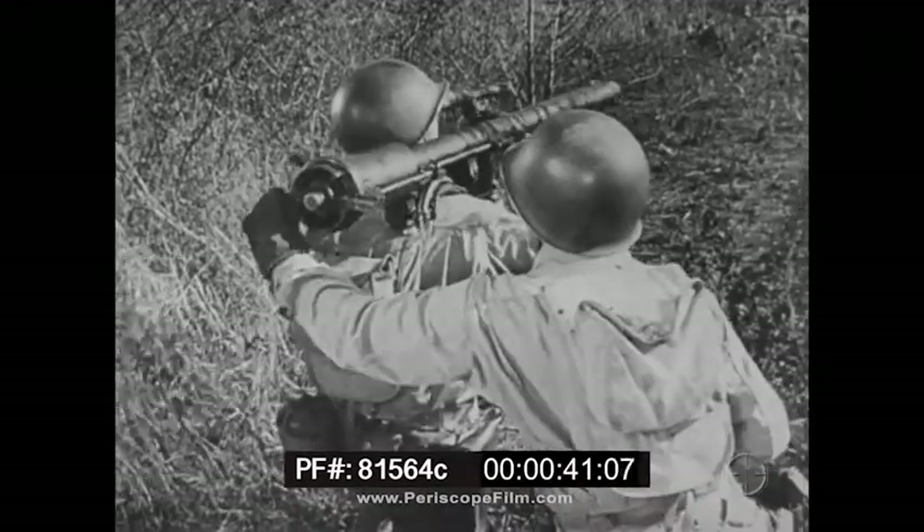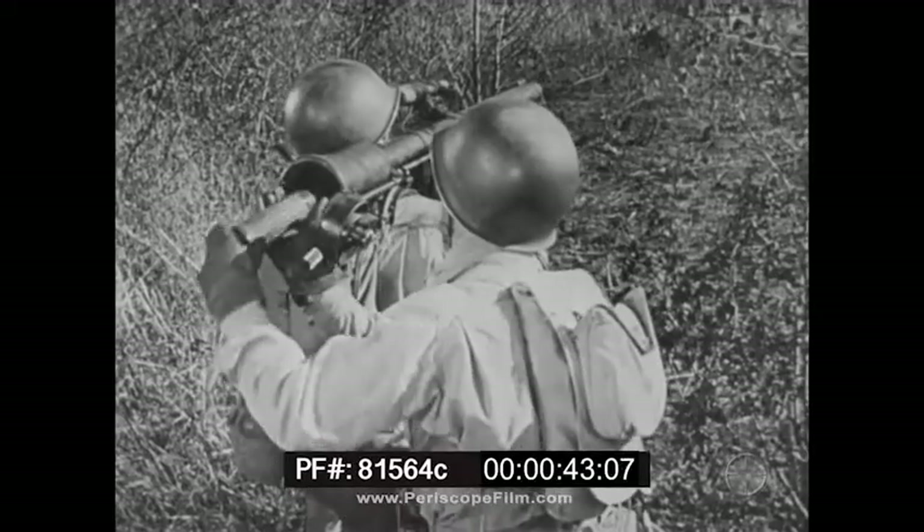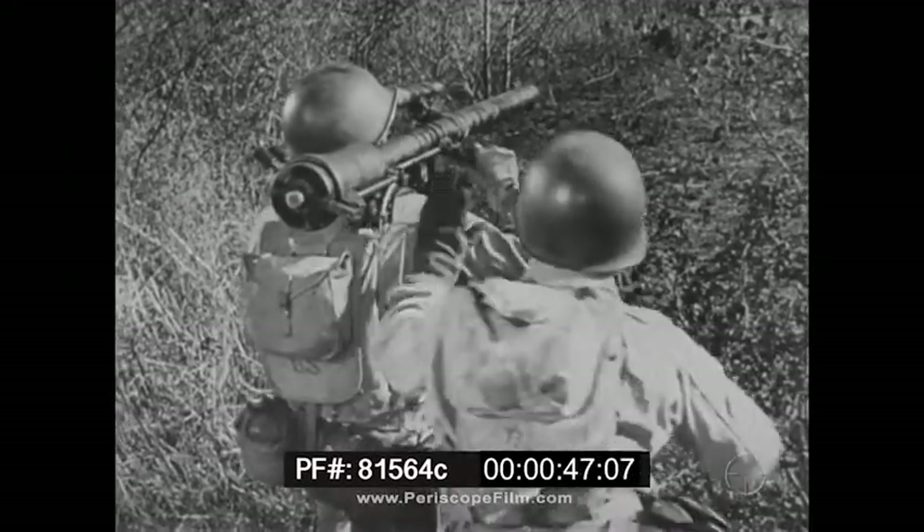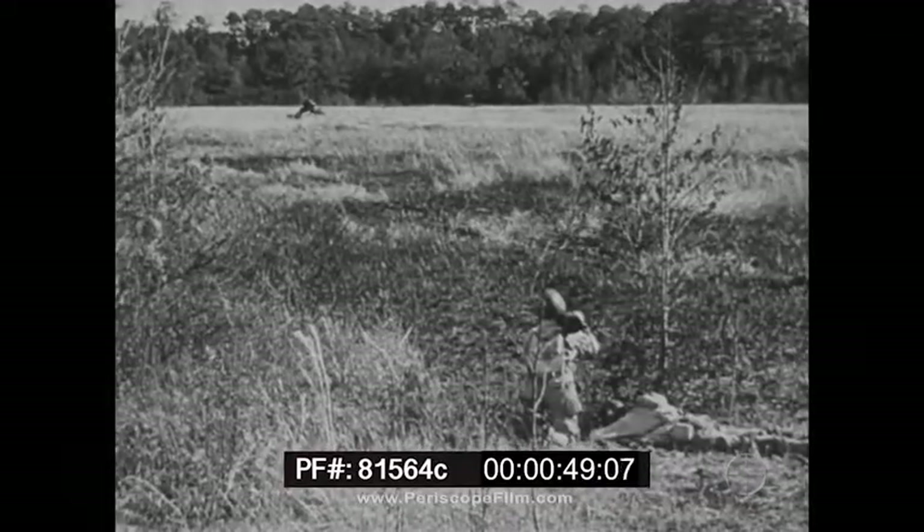The 57mm recoilless rifle, weight 40 pounds, range 4,000 yards, accuracy and effect comparable to the 37mm anti-tank gun.